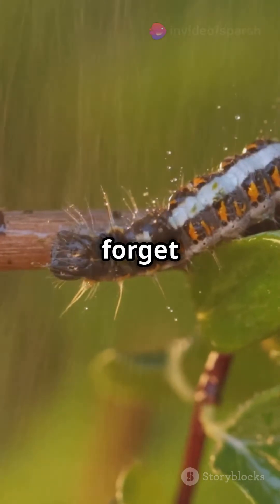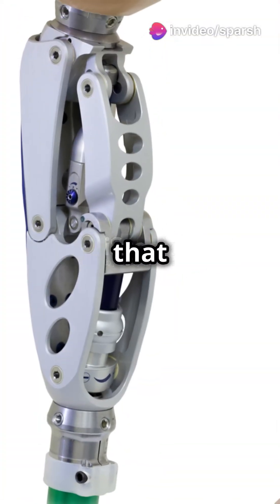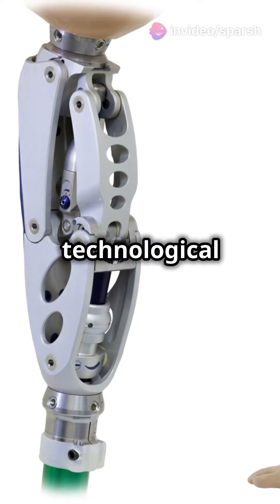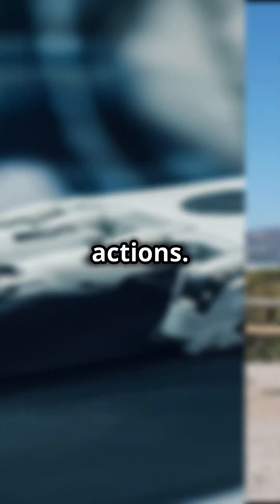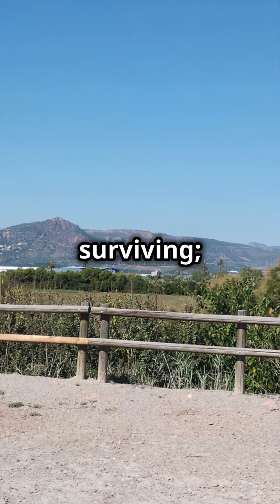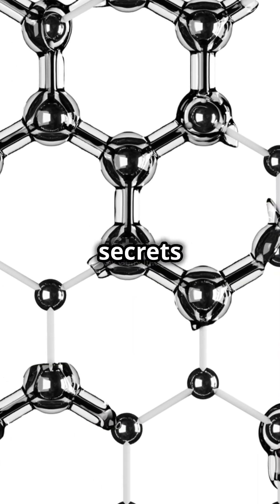And let's not forget the caterpillar-inspired packaging, rolling into any shape needed, demonstrating that sometimes the best technological advances are those inspired by the simplest natural actions. Nature's not just surviving — it's inspiring. Ready to see what other secrets it holds?